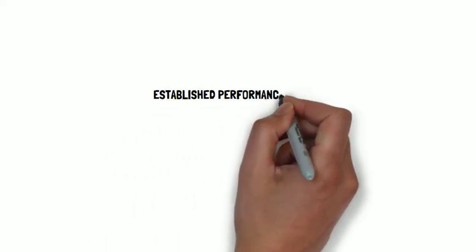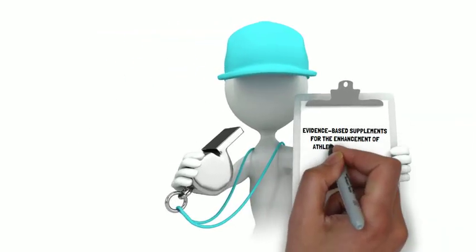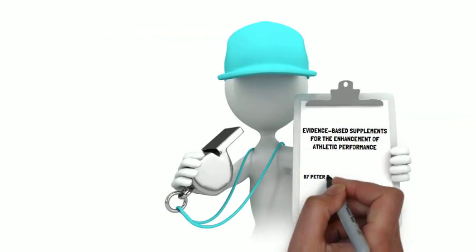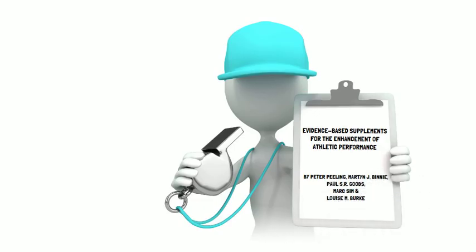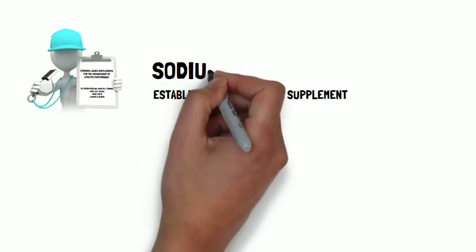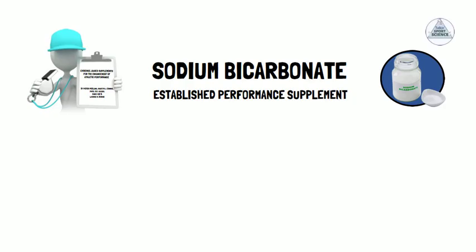As part of the Established Performance Supplement Series, the article titled Evidence-Based Supplements for the Enhancement of Athletic Performance by Peeling and colleagues provides information on sodium bicarbonate, where the positive impact on performance has been confirmed. This presentation, brought to you by Talking Sports Science, will be a summary of their information.